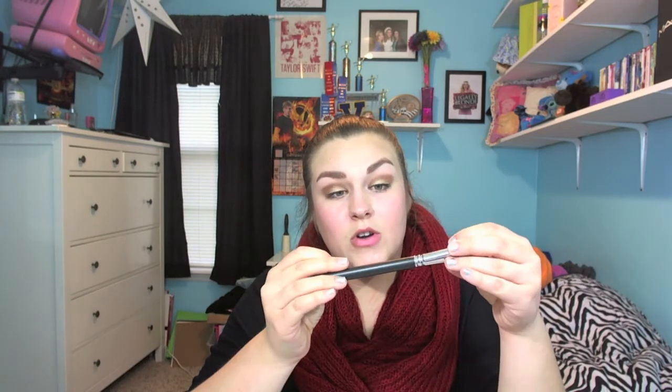For bronzer I like to use the Sigma F50 Duo Fiber Brush. I find it works best because it doesn't pick up too much product, so I'd definitely recommend checking this one out — it's around $15 to $20. For blush, I have the MAC 168 Brush, and I prefer this over the Sigma one. It is really expensive at around $34, but I love it so much. It's a bit smaller than the Sigma one, which I like because I want my blush to be more precise and a little more dramatic.